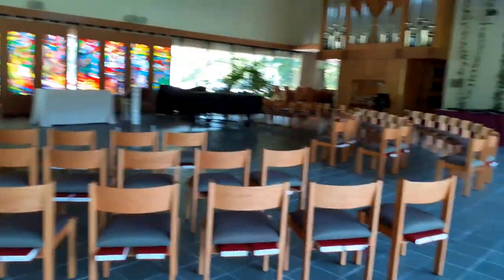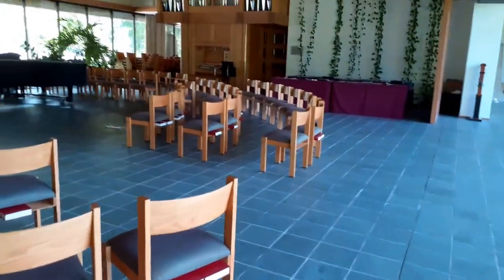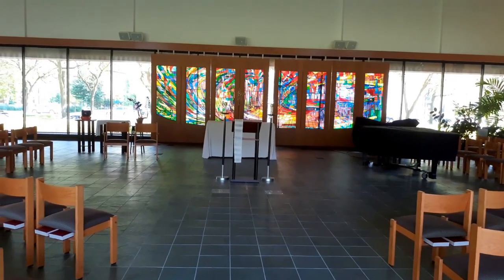This is the chapel of the Lutheran School of Theology — this is what the chapel looks like.